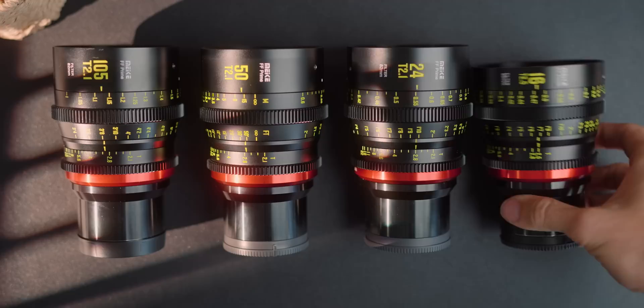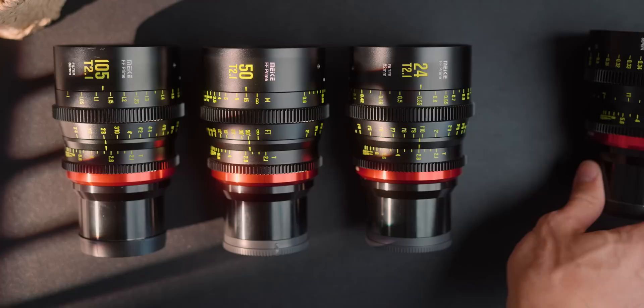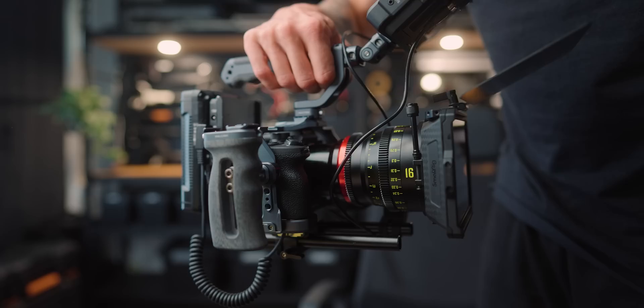We're gonna be talking about this cinema lens right here, the 16mm T2.5 by Makey. I've got the 24, the 50, and the 105 as well. The 16mm one is one that I've been looking for for quite some time. A lot of cinematographers love their establishing shots, and a lot of music video people love wide angle lenses as well. It's a very creative lens. There are a few key features why you should be investing in cinema lenses, and we really need to up the hype on cinema lenses because they're just phenomenal.